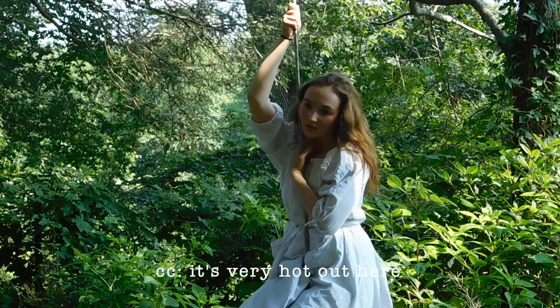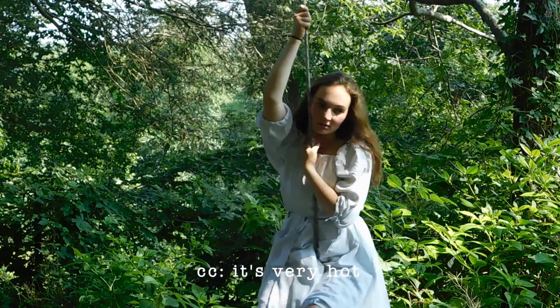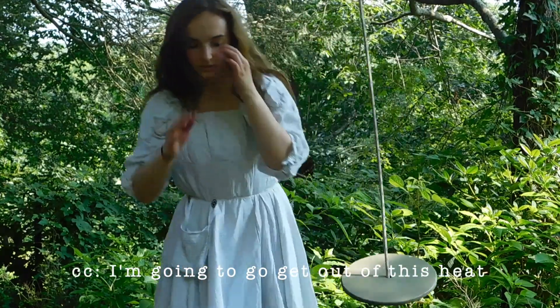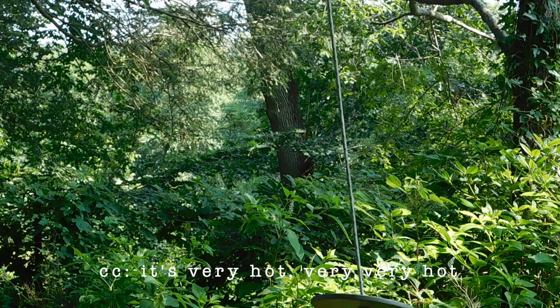It's very hot out here. Bye — I'm going to go get out of this heat.